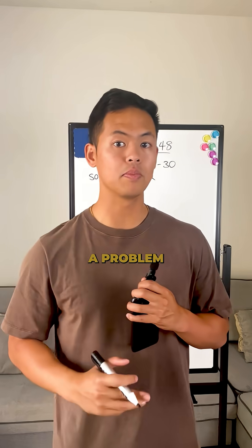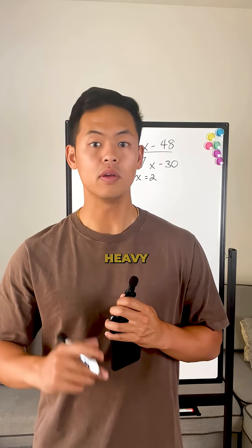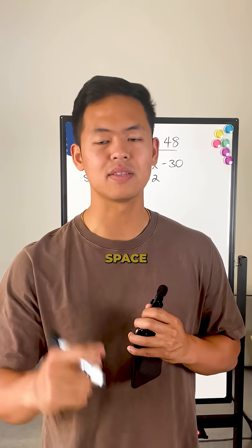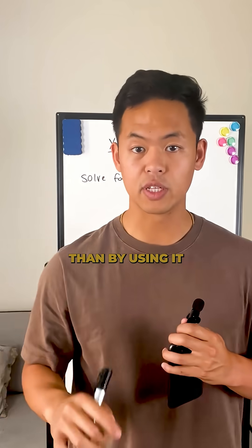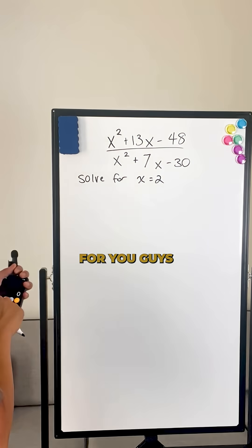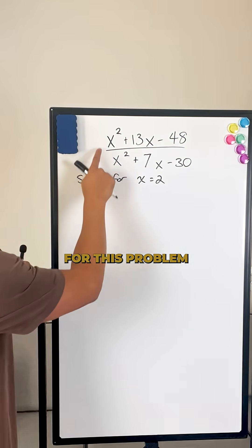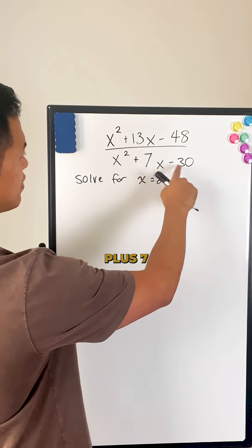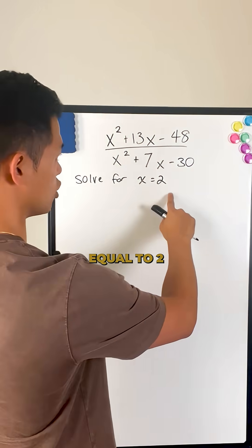All right, guys, I'm going to show you a problem that looks like it's going to be calculator heavy, but in reality it isn't. In fact, it's going to take you a lot more mental space and time to do it the calculator way than by using the method I'm showing you later. Right now I have my calculator up right here, and we're going to try to solve this problem: X squared plus 13X minus 48, over X squared plus 7X minus 30, and I want you to solve for when X equals 2.